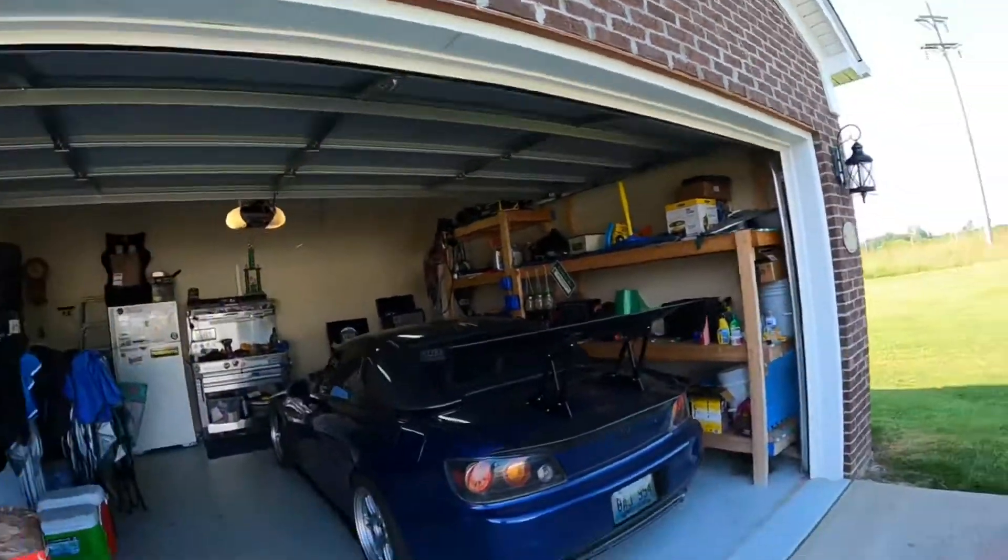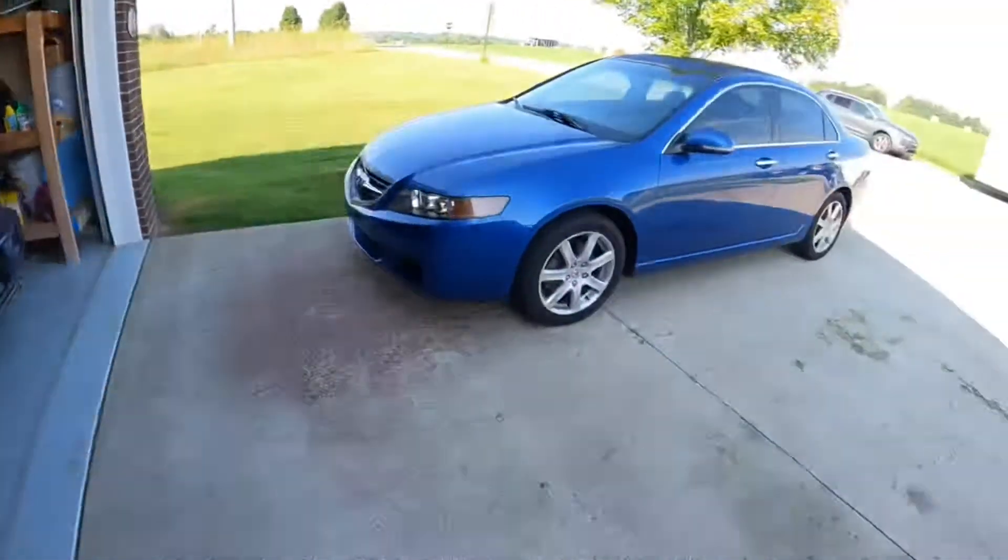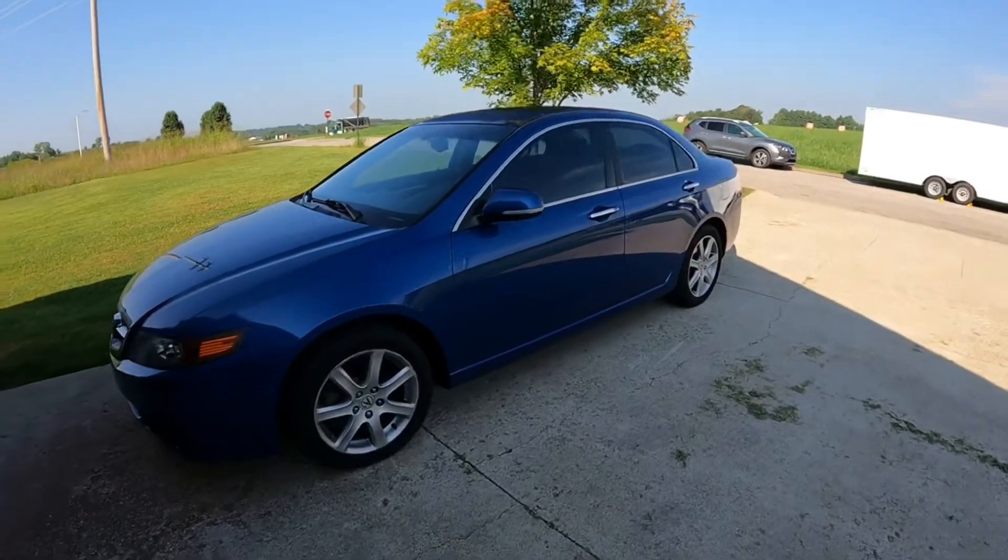I'm going to do some install and DIY content to get this TSX track-ready. It is eerily silent — if you've never driven one of these, it has the K24A2 engine and a six-speed. What's awesome is it has a Fidanza lightweight flywheel and an aftermarket clutch, so there's no rev hang. It actually revs really quickly, faster than the S2000 shockingly enough.